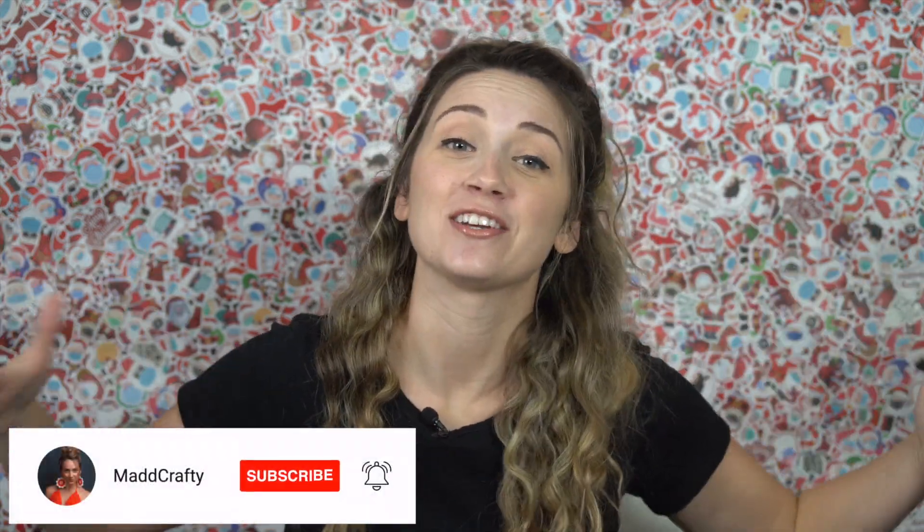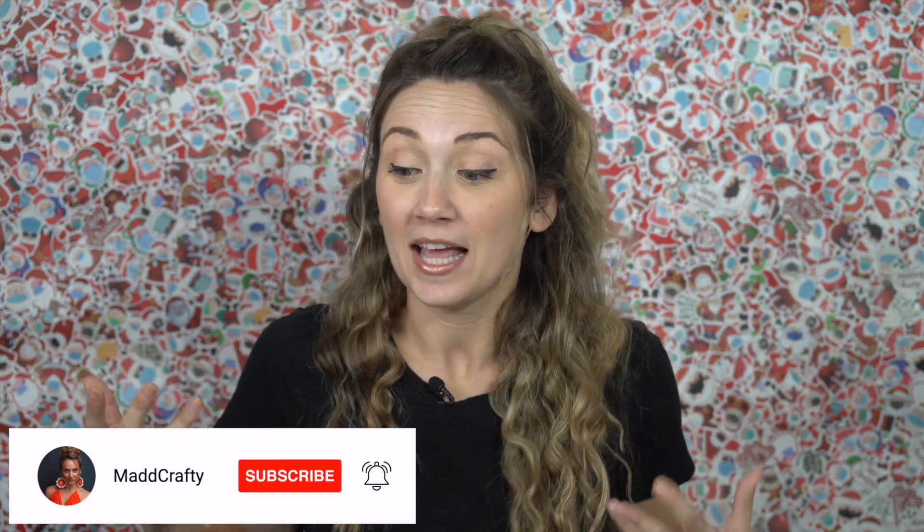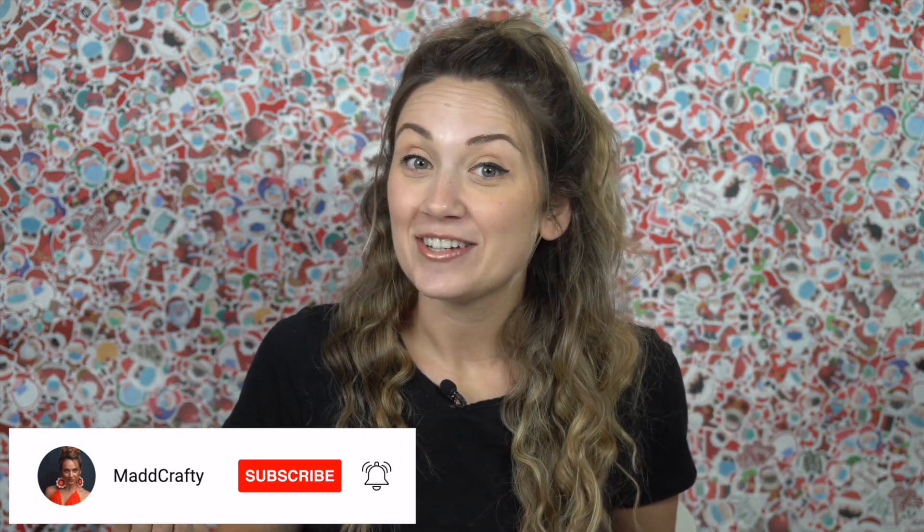Thank you so much for watching. I've got tons of sticker content and crafty content and fun stuff on my channel, so if you want to subscribe I would love that. Like the video if you liked it — thank you for watching, and I'll see you next time, bye!